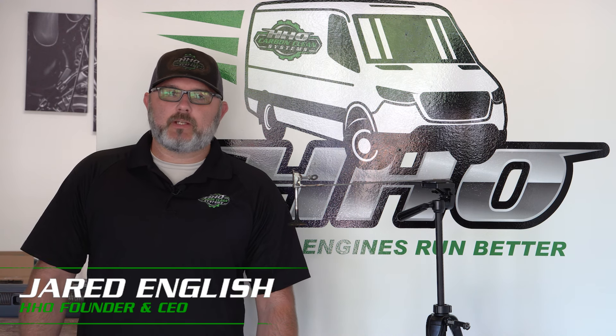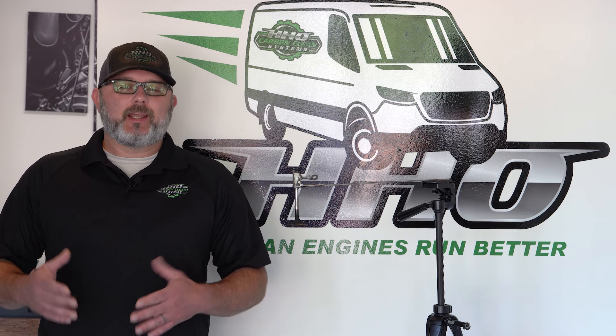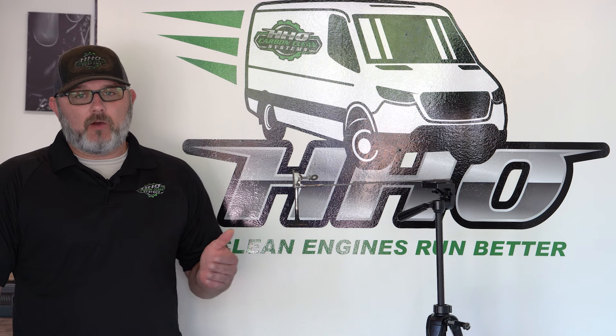Hey guys, Jared English here with HHO Carbon Clean Systems. We get a lot of questions about what actually happens when we introduce hydrogen into your air intake — what happens in the combustion chamber? So we set up this demonstration today using a very carboned-up valve, and we're going to use a hydrogen flame and a propane flame to show you the difference.